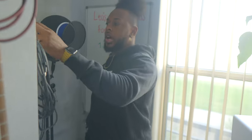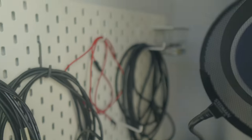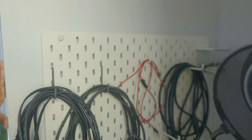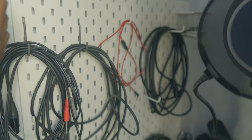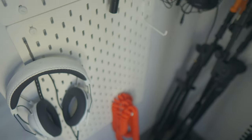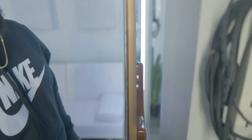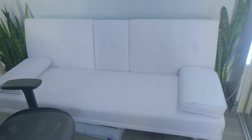This pegboard here on the left side — you can get these from IKEA, which is super dope. You just put little hooks on it and I have all my cables and headphones and things so I can easily access them. I used to have all my cables in a drawer, which I still kind of do, but all the cables I use the most are right here on this pegboard.